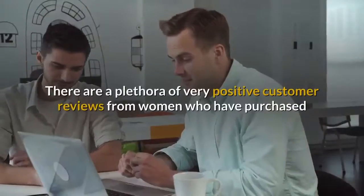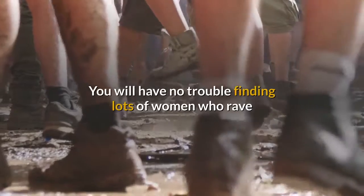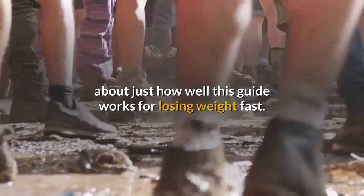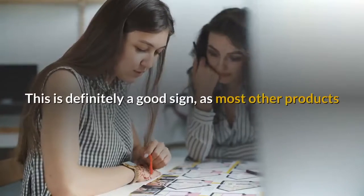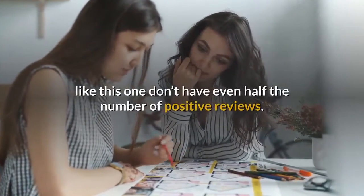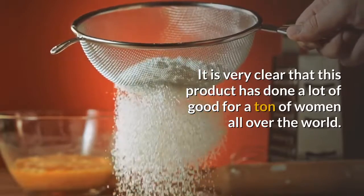Customer Reviews: there are a plethora of very positive customer reviews from women who have purchased and used this weight loss program. You will have no trouble finding lots of women who rave about just how well this guide works for losing weight fast. Some women claim that they have lost over 100 pounds with the help of this program. This is definitely a good sign, as most other products like this one don't have even half the number of positive reviews. It is very clear that this product has done a lot of good for a ton of women all over the world.